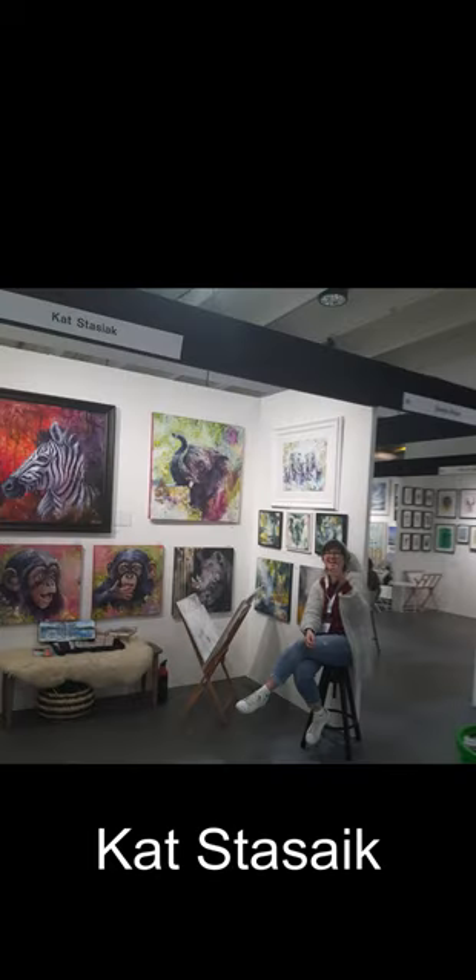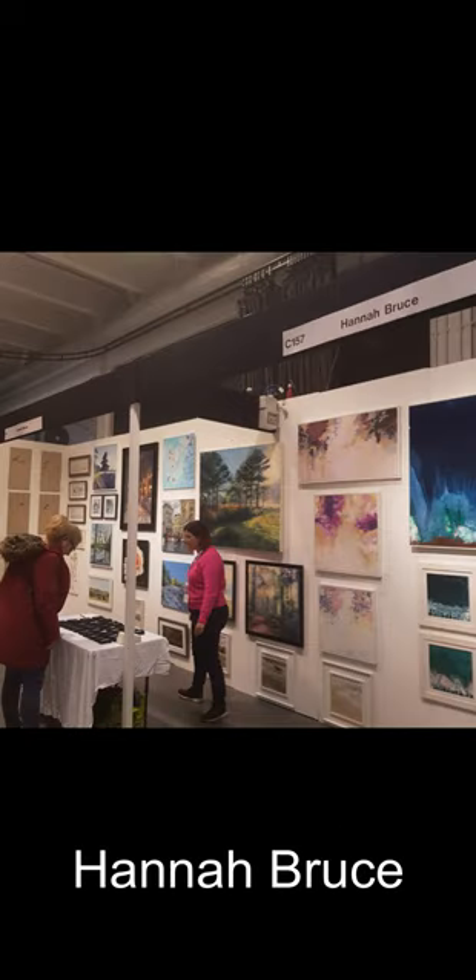As always at a fair, it's nice to catch up with friends. Kat's fabulous animal paintings, and also Hannah Bruce was there, another member of Guildford Arts Society with quite a large stand.